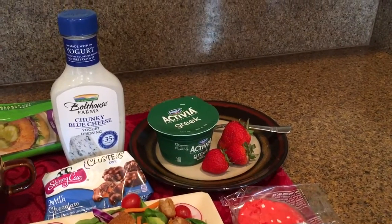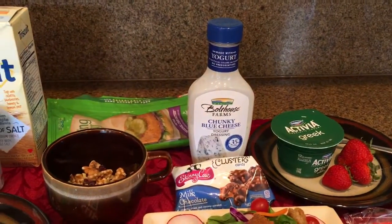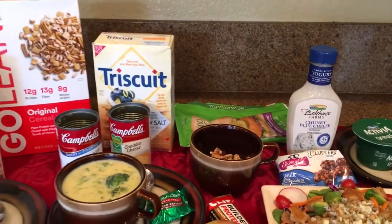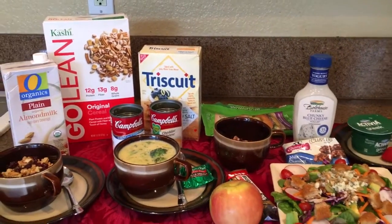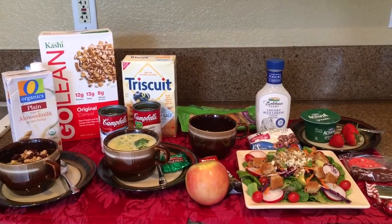For a snack before bed, a lot of times I will have yogurt with fruit and maybe add some nuts and cranberries. I hope that gives you an idea of what I love and gives you some ideas. Have a great day and thanks for watching, bye!